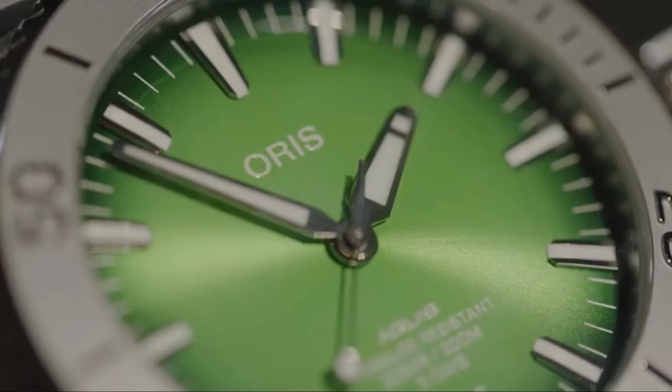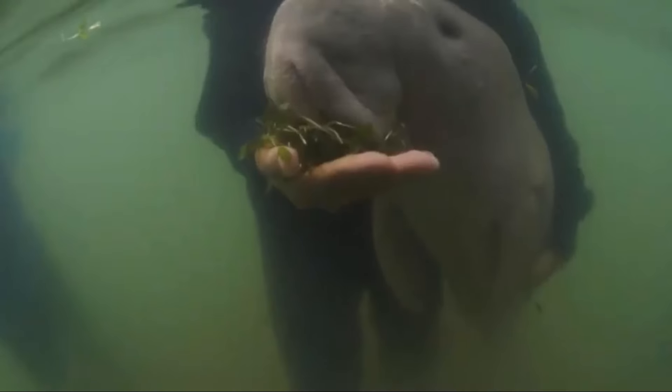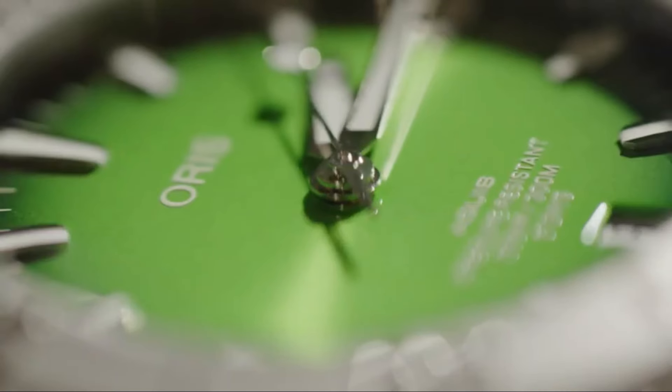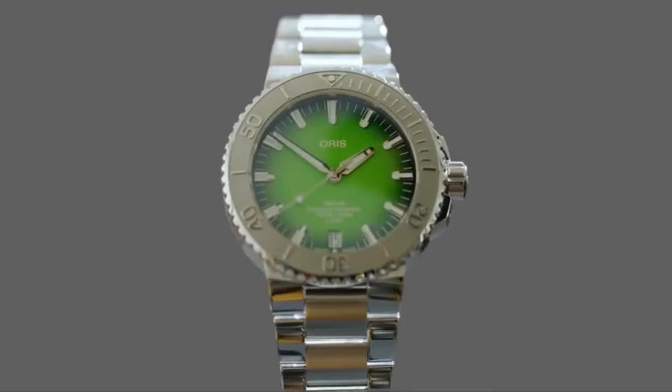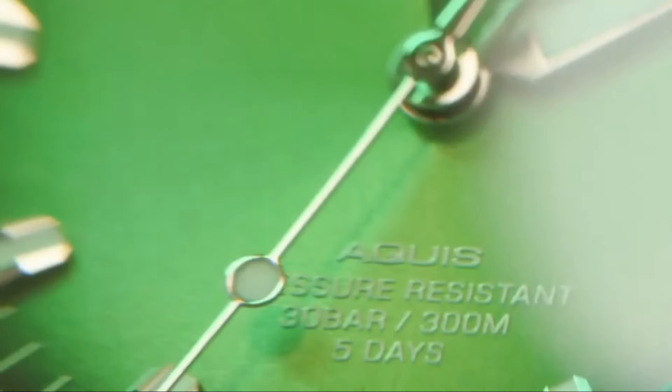With a date aperture at 6 o'clock and Super-LumiNova hands and indices, the Fong Limited Edition ensures optimal legibility in any lighting condition. Limited to 1,999 pieces, this timepiece captures Thailand's natural beauty and cultural significance, appealing to collectors who value both artistry and functionality.